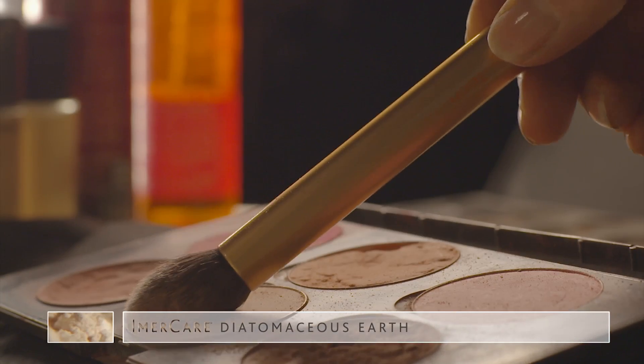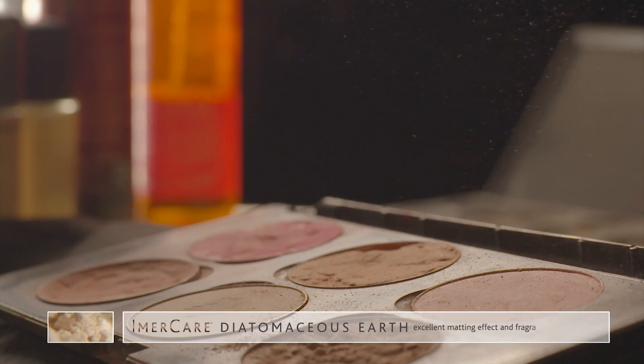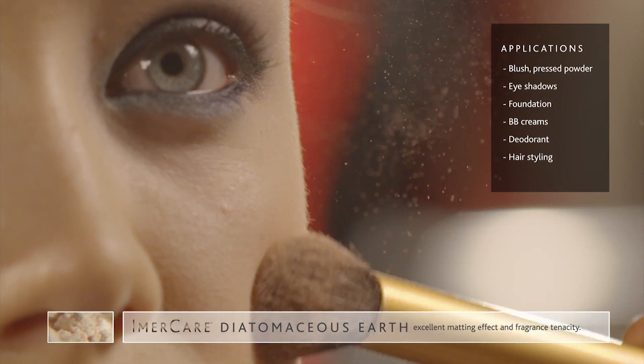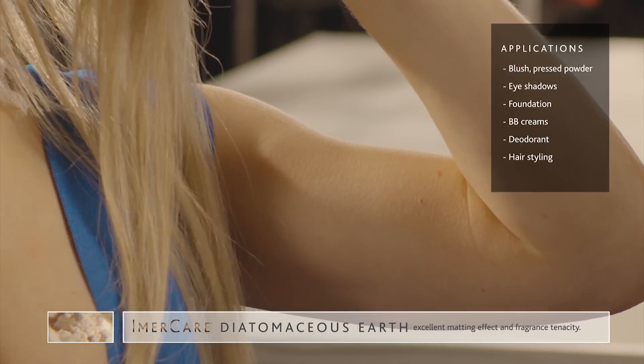The Immacare D range meets high absorption, excellent matting effect and fragrance tenacity. Applications include matting effect in makeup, hair care, skin care, deodorant and hair styling.